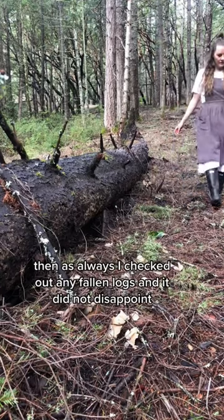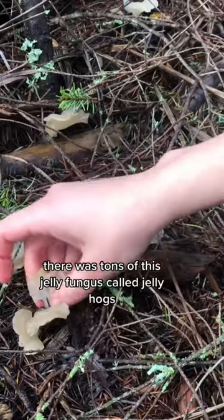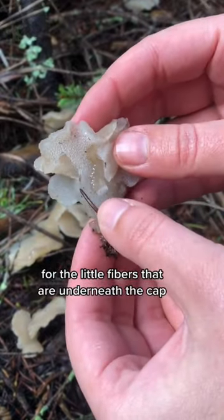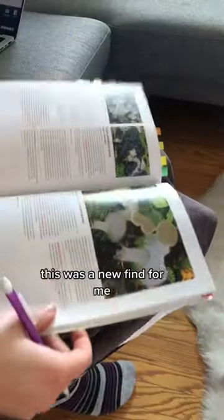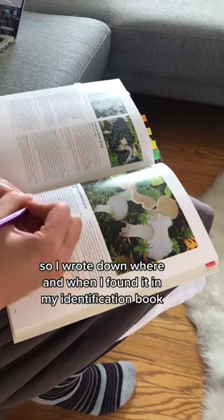Then as always I checked out any fallen logs, and it did not disappoint. There was tons of this jelly fungus called jelly hogs, or sometimes called cat's tongue, for the little fibers that are underneath the cap. They are edible if you are okay with the weird jelly texture, but don't taste like much. This was a new find for me, so I wrote down where and when I found it in my identification book.